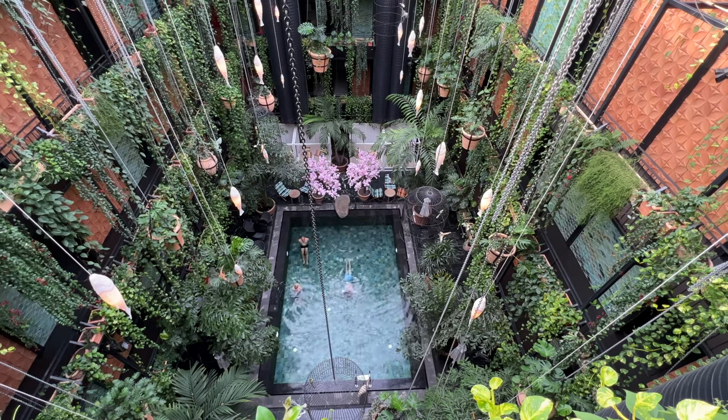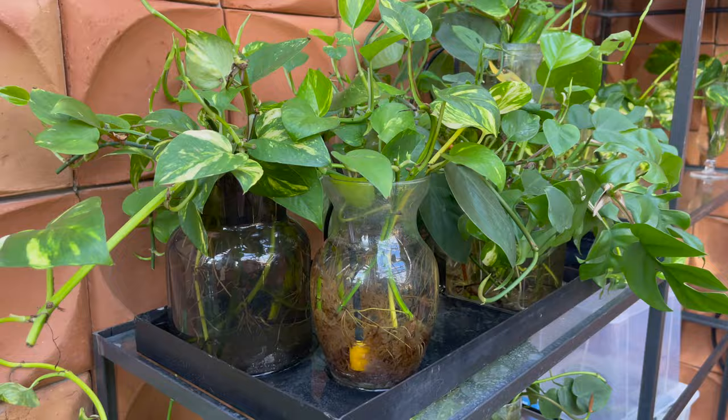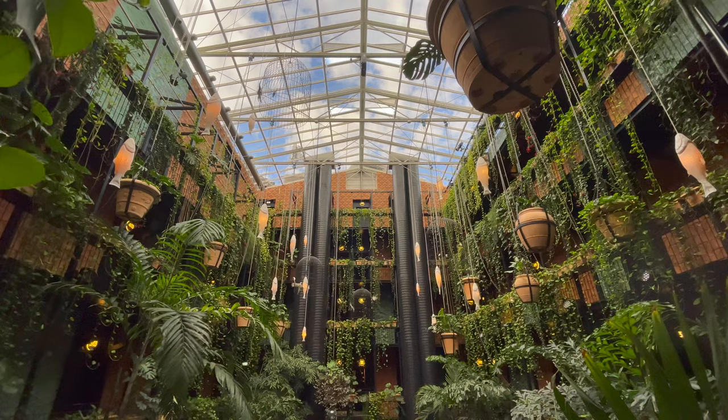Back to that pool — the vines are indeed real, and I found the hotel gardener's propagation corner on the top floor, where they're always growing new starts to add to these green walls.